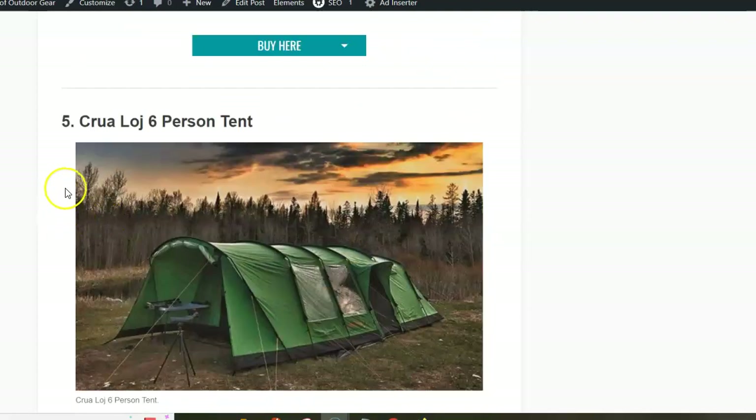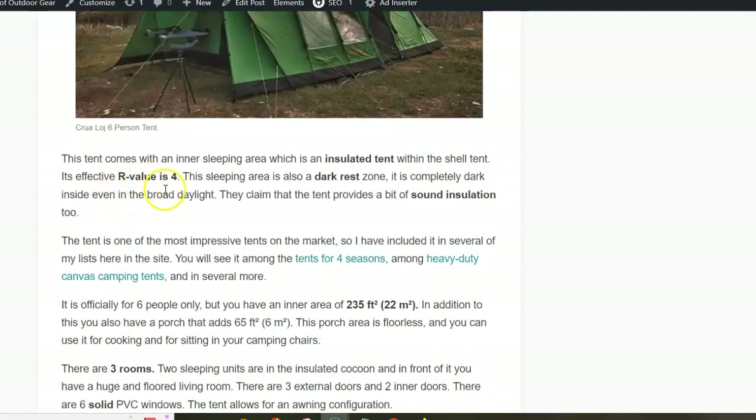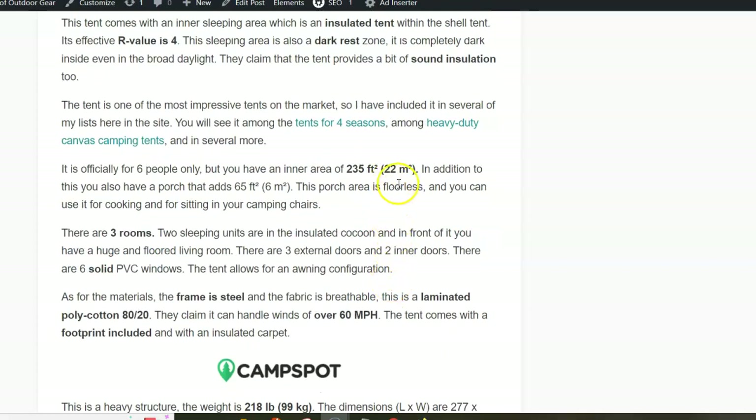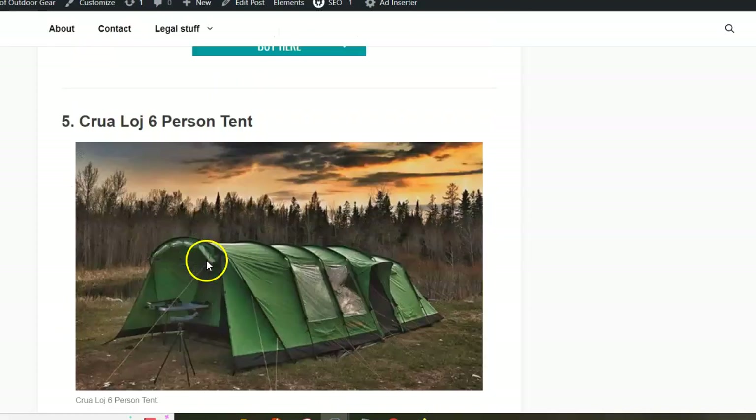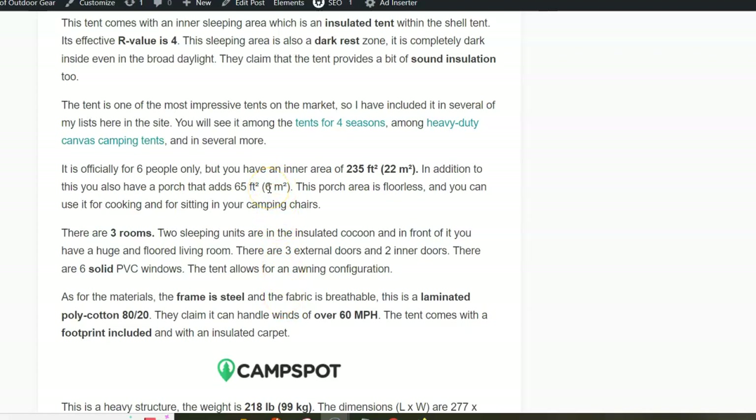The last tent in the list is the Kuga Lodge 6-person tent. This is a huge tunnel type structure with solid windows and a cocoon with an R-value of 4. It is dark rest with sound insulation, and the inner area is 22 square meters. You also have a huge porch which is fully closable and offers six square meters — it's almost like a floorless room.